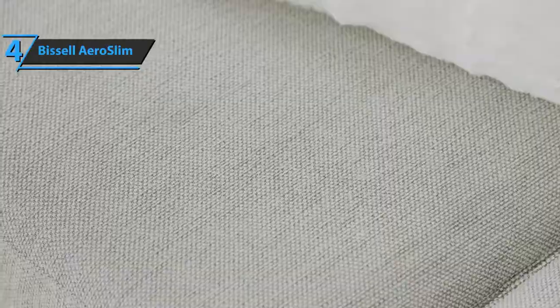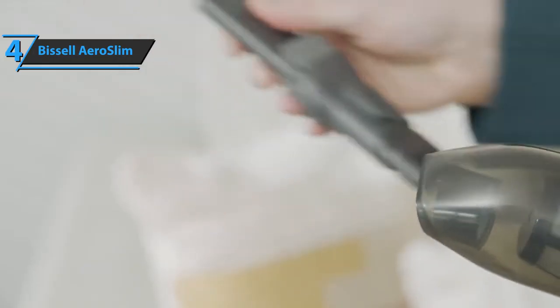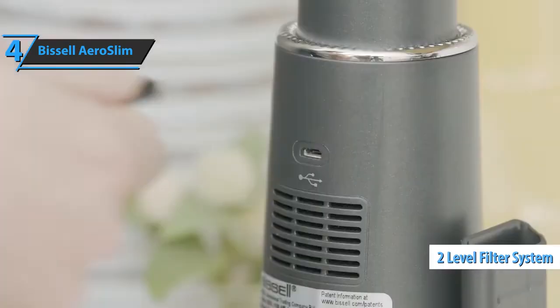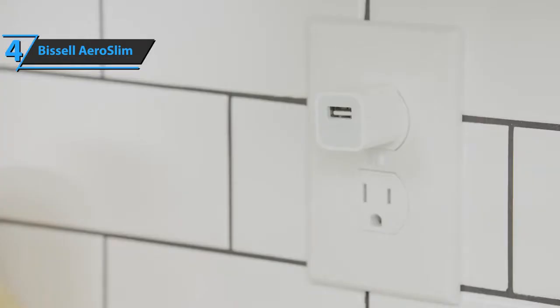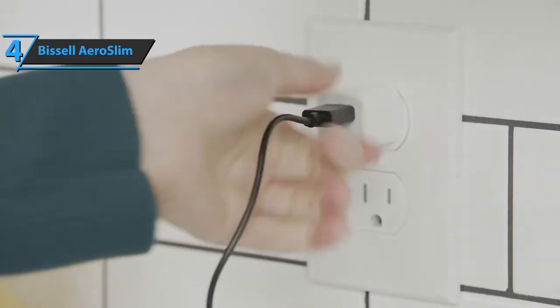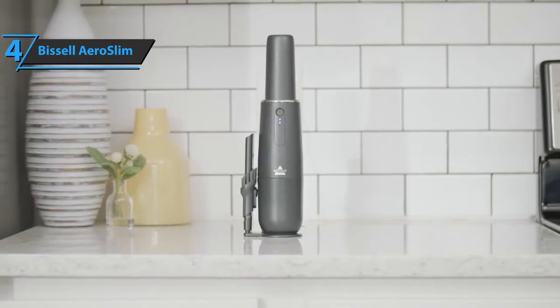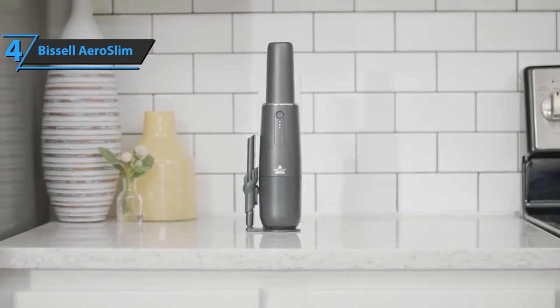Removing accumulated dirt is super simple. A collection bin that uses a 2-level filter system, which can be washed and reused, can easily be detached in an instant. The Bissell Aero Slim Handheld Vacuum comes in elegant black with a size of 2.75 x 12.6 x 3.62 inches, as well as a weight of 1.37 pounds. For the listed price, you can't beat this guy.